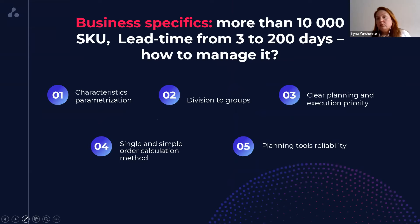What should we do to manage an assortment of more than 10,000 SKU with lead times from 3 to 200 days? Our first steps were the following. Characteristic parameterization: we assigned attributes for all SKU such as order cycle, fixed lead time, MOQ, ADU or FDU, main supplier, and so on. After that, we divided them into groups — make or buy — and sorted them according to lead times. After that, we defined clear planning and execution priorities. And instead of different formulas in different Excel files, we got a single and simple order calculation method and reliable planning tools.